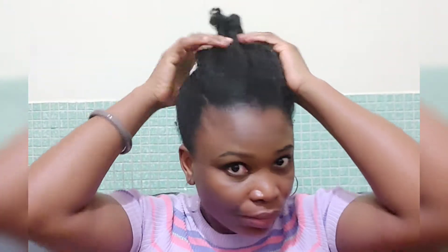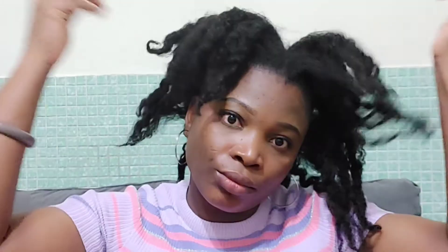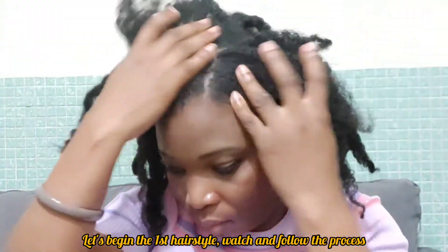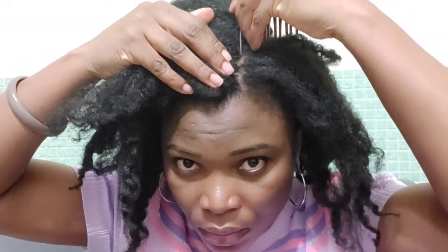Hi guys, welcome back to my channel. Today I'll be showing you my favorite go-to hairstyles — I call them my emergency hairstyles. These are styles I do when I'm in a haze and I have to leave the house within two to three minutes. I just jump on any of these styles and I'm out. So sit back, watch this video to the end, subscribe if you're not subscribed to my channel, and give this video a like.